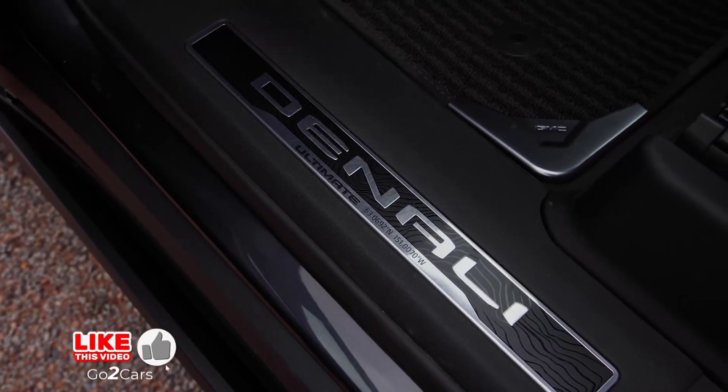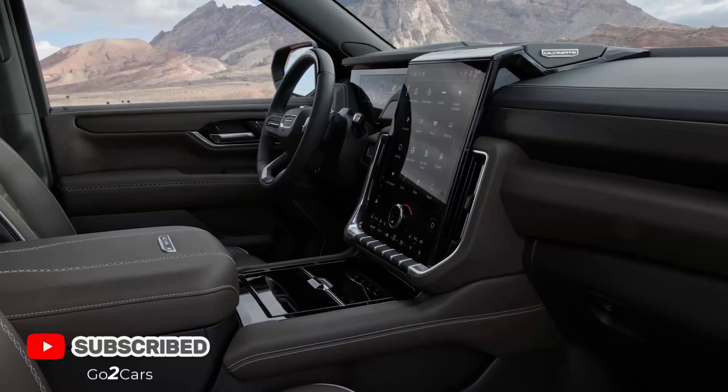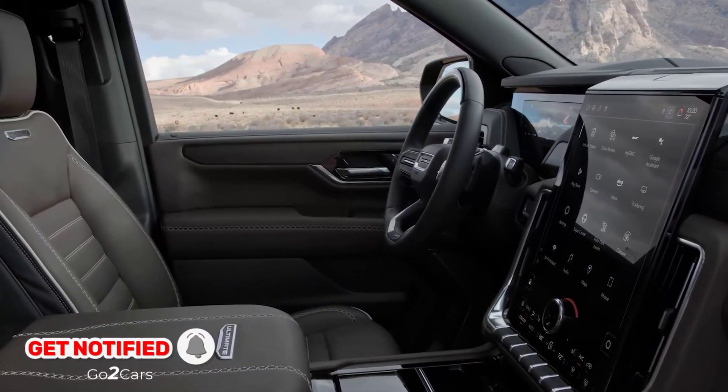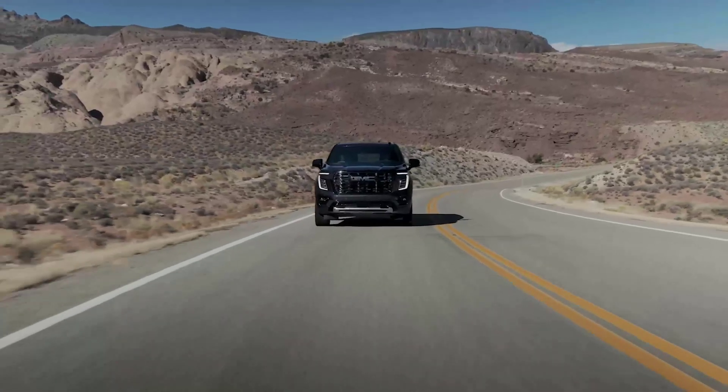Those luxury features include massaging front seats, extended leather trim throughout the cabin, and genuine woodgrain accents. Every 2025 GMC Yukon model also receives reworked styling elements, including trim-specific grilles and new fascias up front.